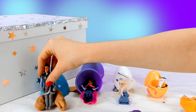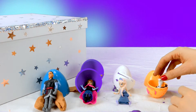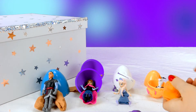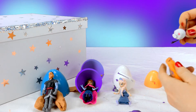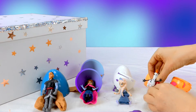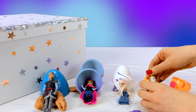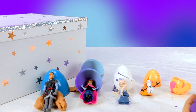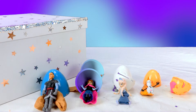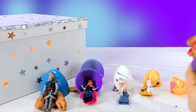And for Olaf — let's make a lounge chair, since he really likes getting sun! Even though he's made of snow! But we know he likes it so much because he hadn't been in the sun much before! There we go — a lounge chair for the beach! And now Elsa — let's make a throne! A throne, because of course she's the queen! Queen Elsa!